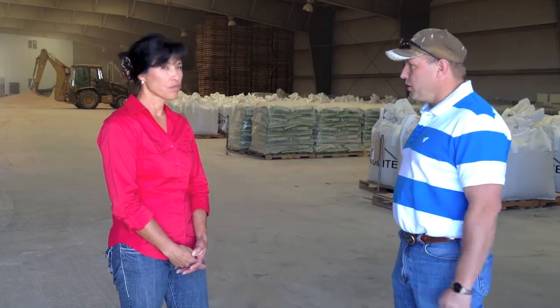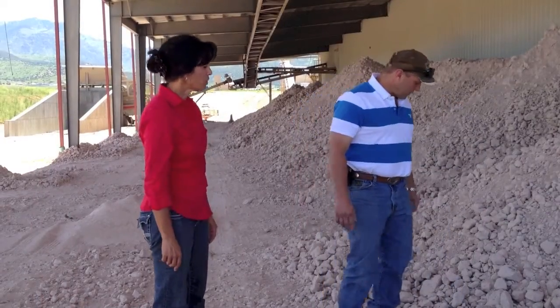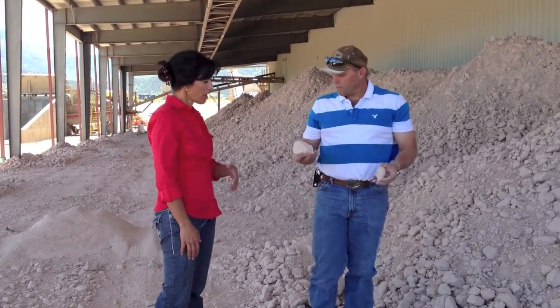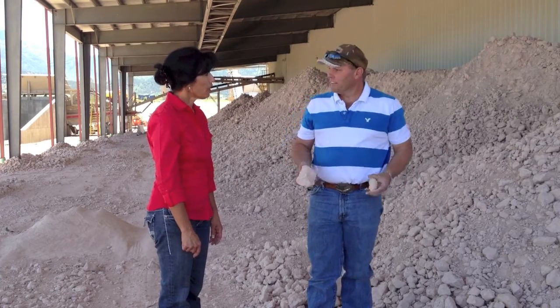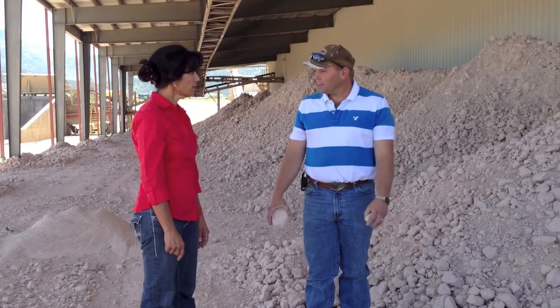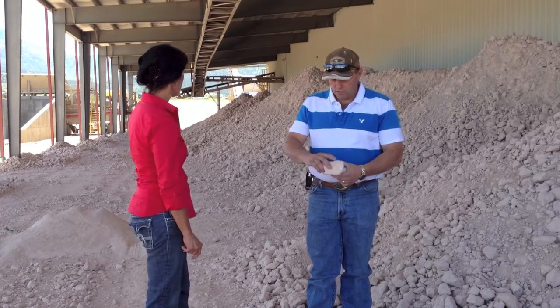We're here at our production facility. We have an 80-acre piece of property that allows us to meet today's demands and go into the future as the product continues to gain acceptance. The quarry is roughly 25 miles down the road at the painted rocks area. We take the material and actually crush it at the quarry to 8-inch minus, which makes it small enough that we can easily transport it by truck. This is crushed at the quarry and then we stockpile it, keeping it under a roof so we can control the moisture.